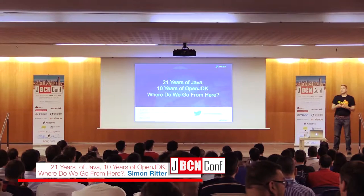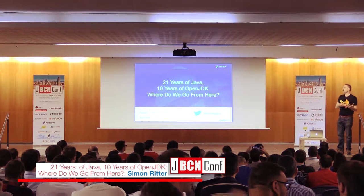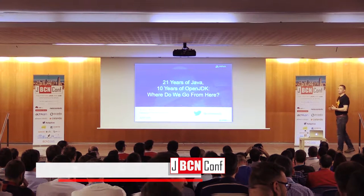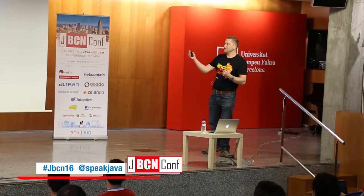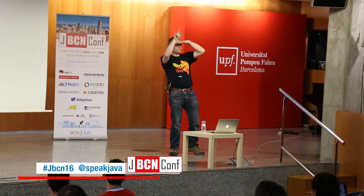What I wanted to do with this presentation was to have a little look back on where we were and how we got to where we are, and then have a think about what the future is. Because last year there were some big celebrations because Java turned 20 years old, and this year it's 21 years old.